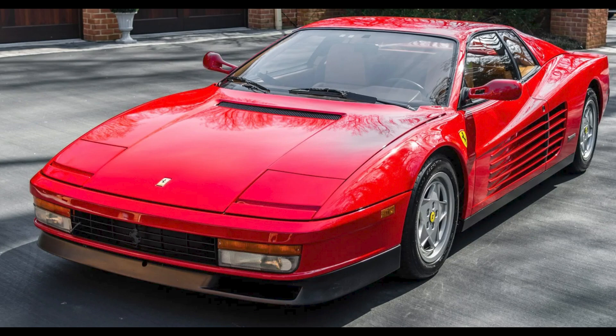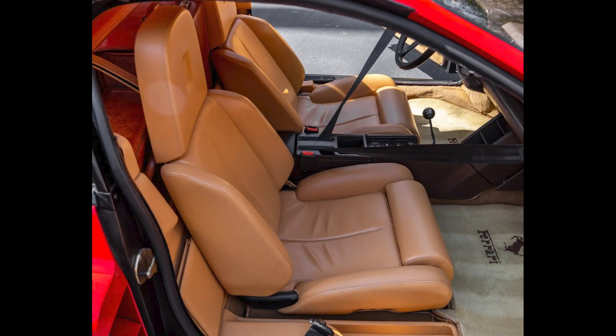Ferraris today include a Rosso Corsa 18,000-mile 1989 Testarossa that sold for $186,543. A clean car that has been idle for a while — this was likely a fair sale.